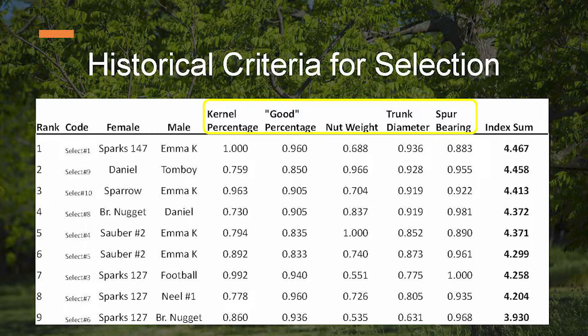I'm going to show some tables — this is meant to be a little more detail oriented. These are some of our top selections; I said nine but there's one or two that fluctuate in and out, so maybe it's more like 11. We have the parentage here — female parent and male parent — and then we have the percentile of kernel percentage, good percentage, nut weight, trunk diameter, spur bearing, and an index sum. The index sum has been the basis for selections — the highest index sum indicates the most suitable trees for nut production.